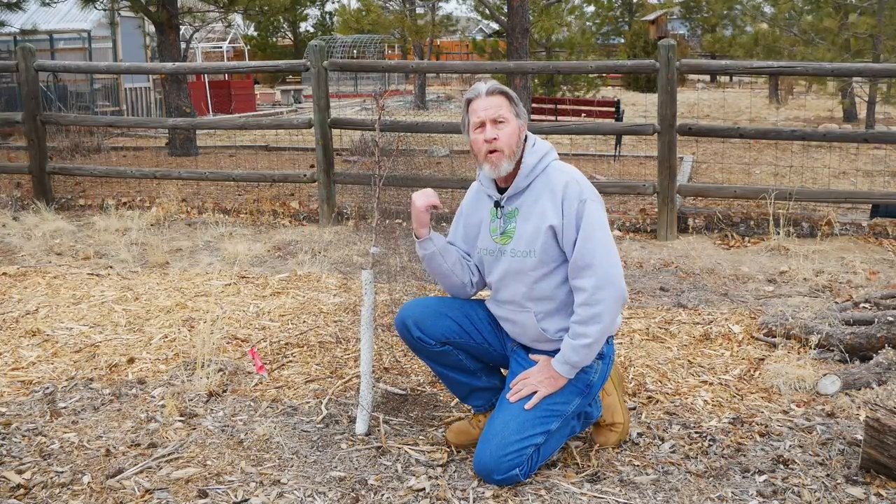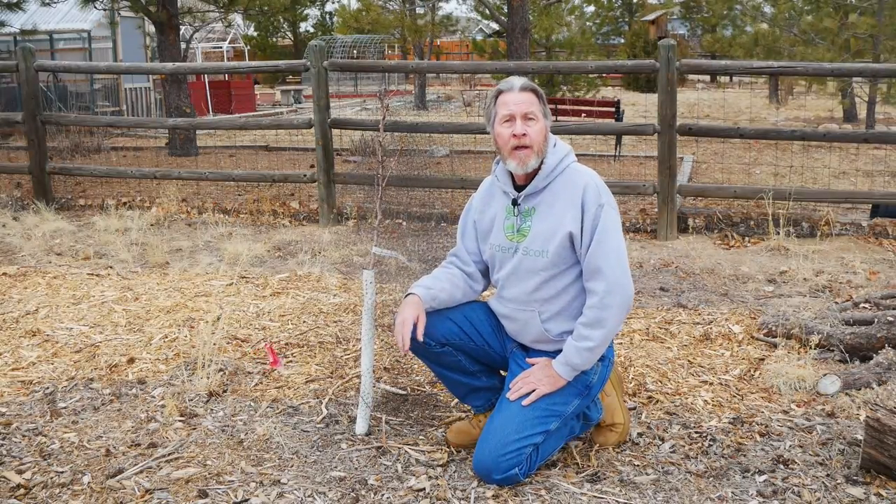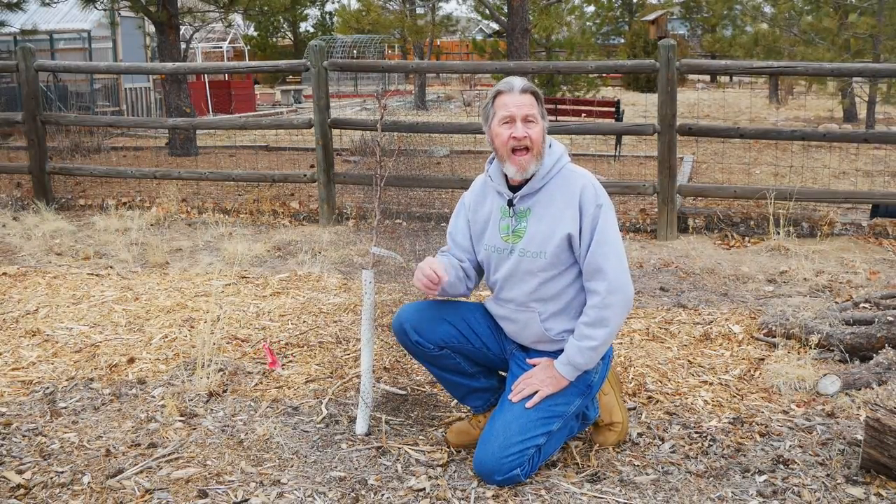This is a semi-dwarf Bartlett pear tree that I'm growing in my little mini orchard. Pears are number nine on the dirty dozen. In my Zone 5B garden here in Colorado, pears actually do quite well. They might be a bit more challenging for some hotter regions, but if you can grow pear trees, do it. You'll be able to harvest your pears without concerns about pesticides and never have to go to the store again for that wonderful fruit.